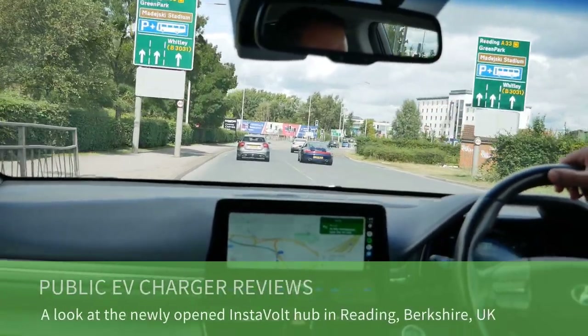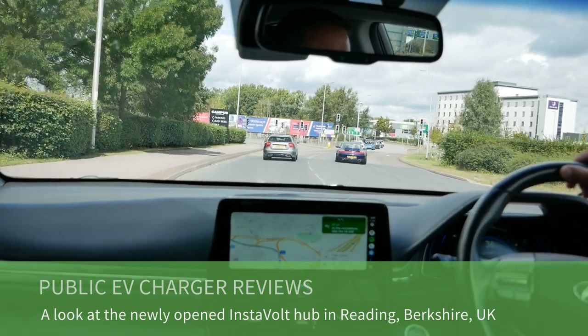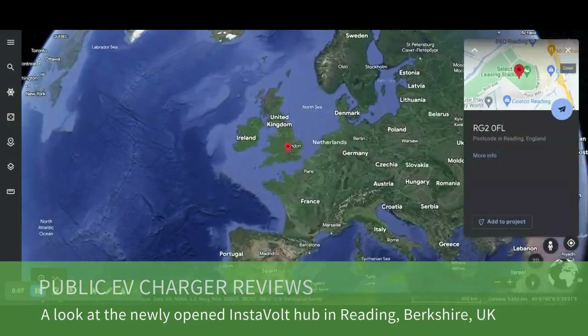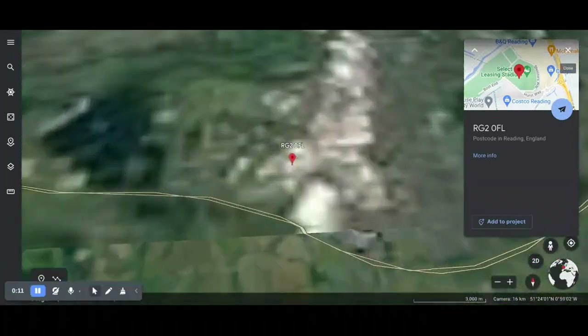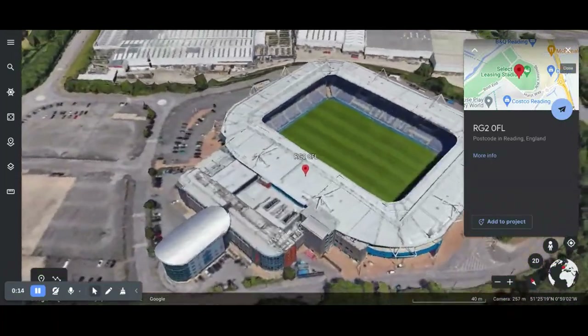Good morning, it's Matt here. So today I am in Reading, Berkshire, and I'm on the A33 coming into Reading from the M4, and I'm going to have a look at some new chargers which have just been installed up here.